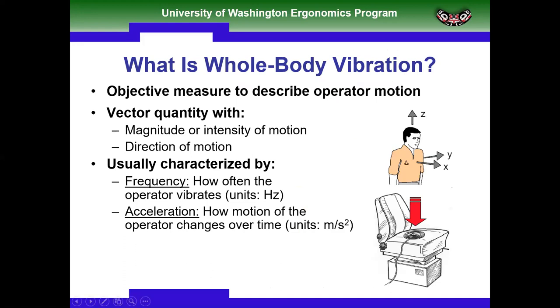What is whole body vibration? When we measure it, we put a rubber pad on the top of the seat containing a tri-axial accelerometer. We can measure exposure up and down (Z-axis), fore and aft (X-axis), and side to side (Y-axis). It's an objective measure — a vector quantity with magnitude (intensity of motion) and direction. When characterizing vibration exposure, we measure frequency (how often the operator oscillates, in hertz) and the magnitude of acceleration (how much vibration exposure the operator receives).